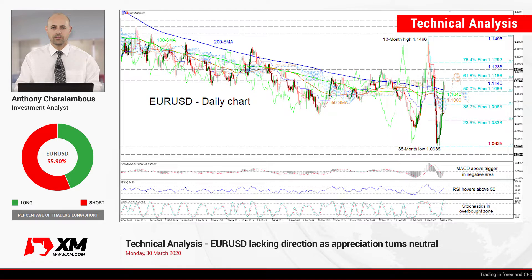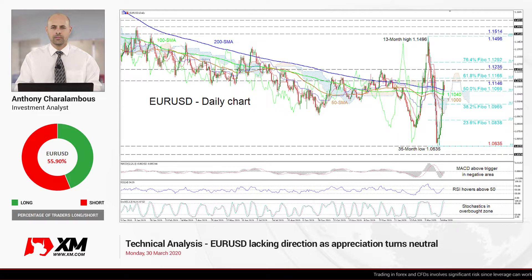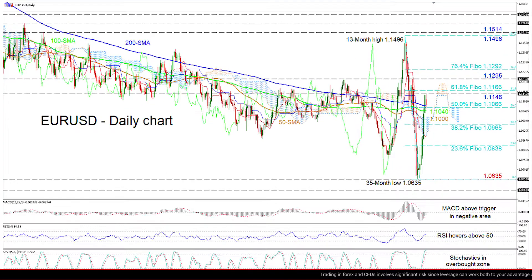Hello and welcome to another technical analysis here at XM.com. Today we'll be looking at EURUSD on the daily chart. Zooming in, we can see that the EUR looks to be mostly neutral after an ascent from the 35-month low of 1.0635, which returned the price back above the 1.10 handle, overcoming the simple moving averages and the Ichimoku cloud.